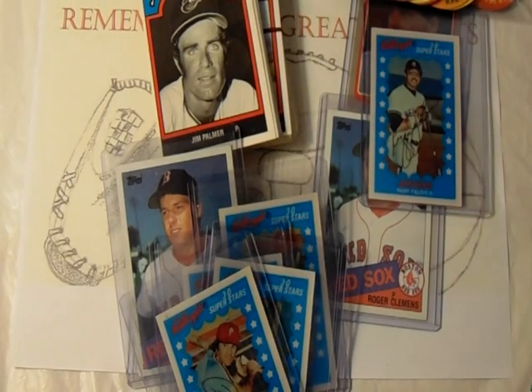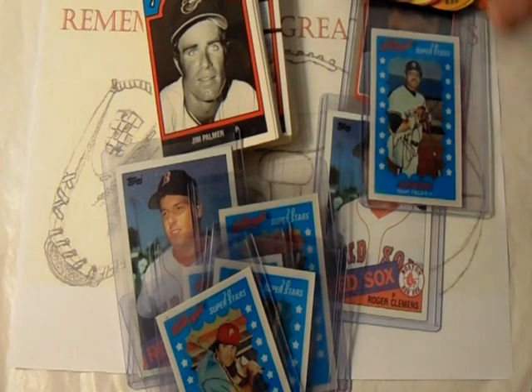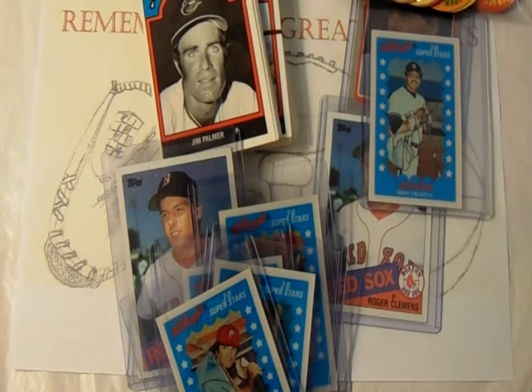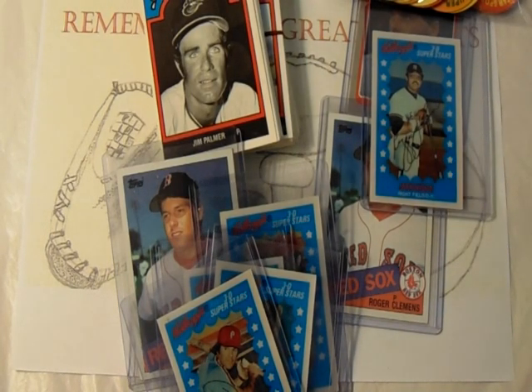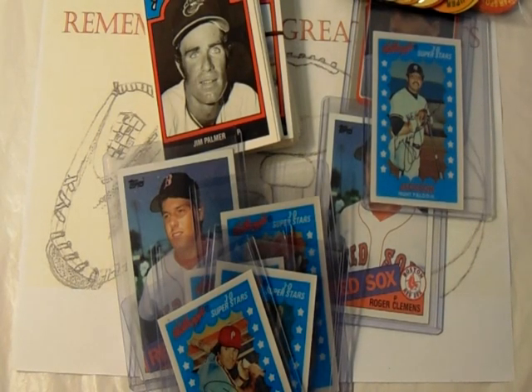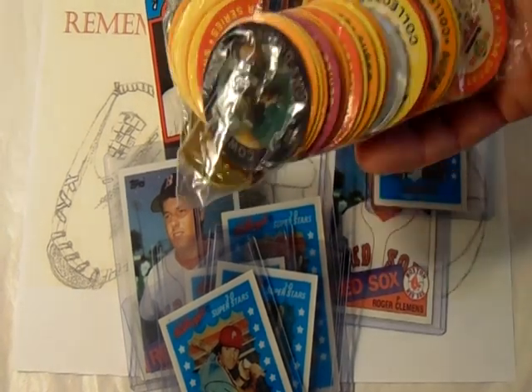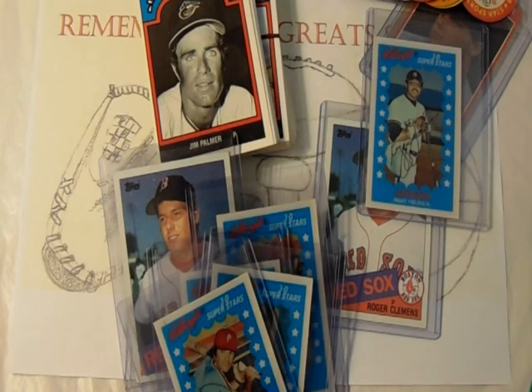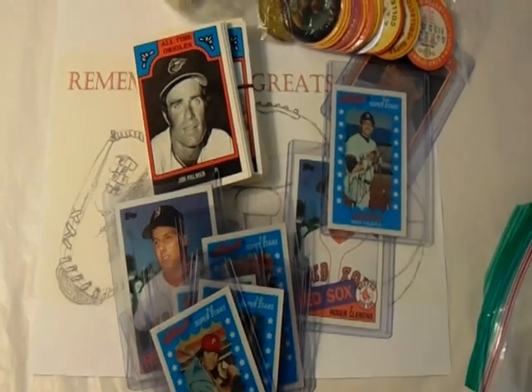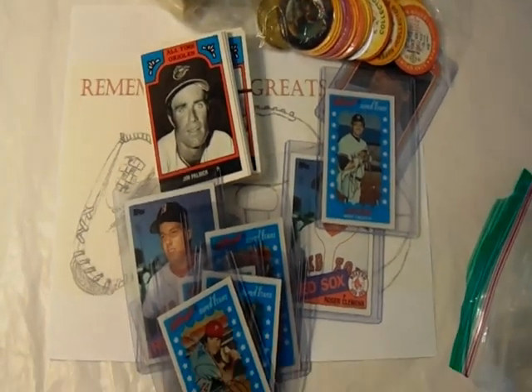Stay tuned — I'm going to go through all these Slurpee coins and Kellogg's cards in their own video, so tell me what you think. I hope you enjoyed this episode. I'm going to show those off and we can talk about them, because I have a very, very heart-wrenching Slurpee coin that's just going to make you sad when I show it to you. Hope you enjoyed this really quick video. As always, happy collecting — tell me what you think in the next video!